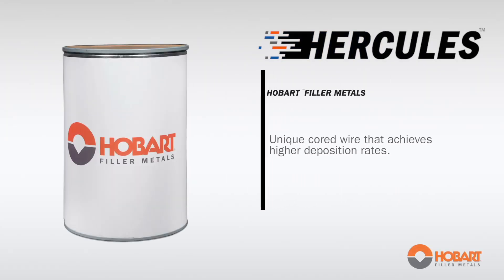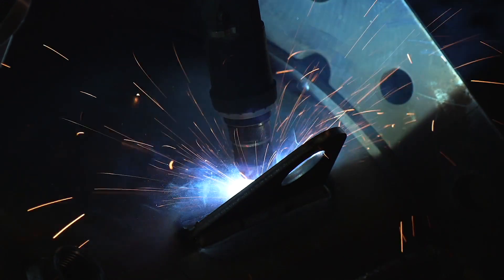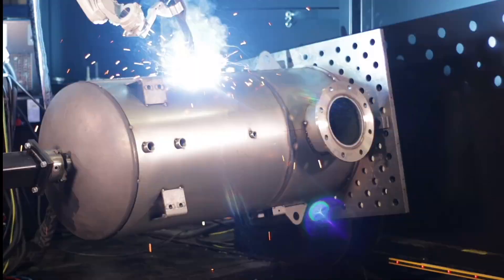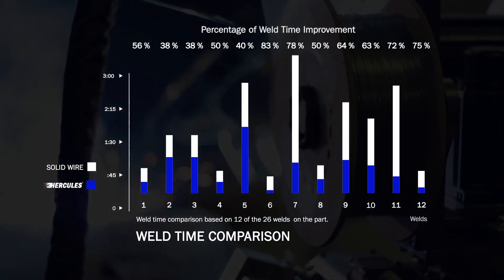Hercules utilizes a unique cord wire developed by Hobart to achieve higher deposition rates. During development, several special characteristics were identified to optimize Hercules fabcore filler metal wire. These characteristics are critical in achieving Hercules' extraordinary productivity results.